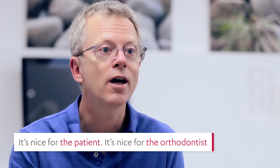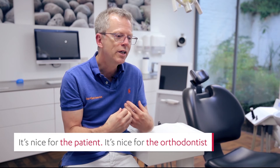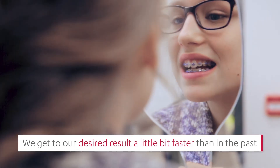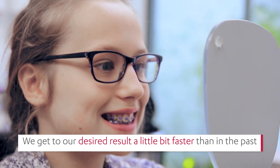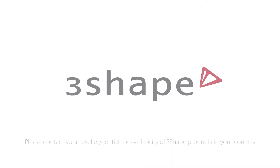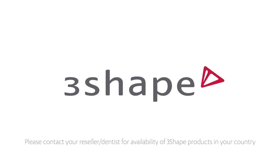It's nice for the patient and it's certainly nice for the orthodontist as well. We can get to a predictable and desired result a little bit faster than we could in the past.